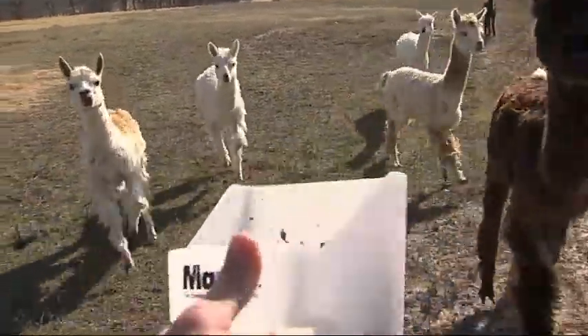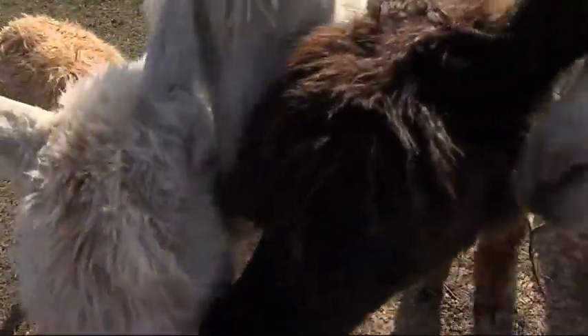When you put a new animal in, the first couple of days they're very curious, and then after that, it's old news. Food is more important.